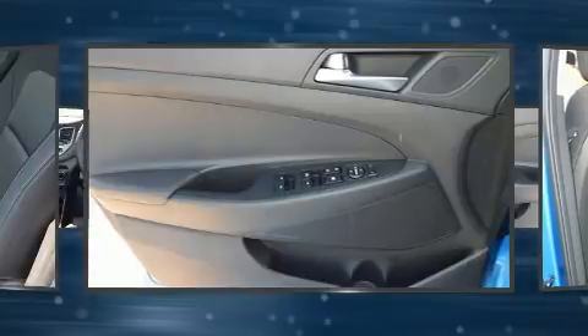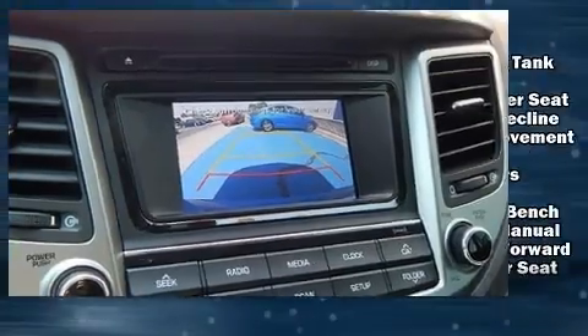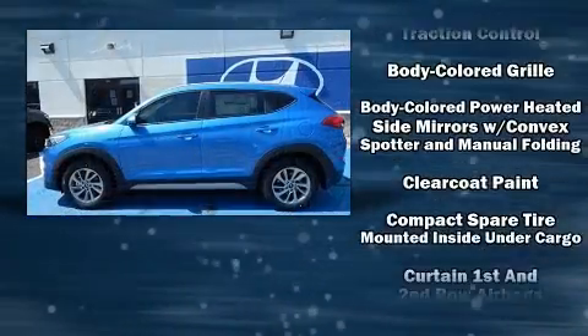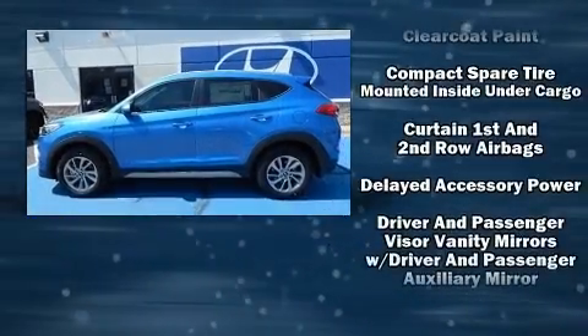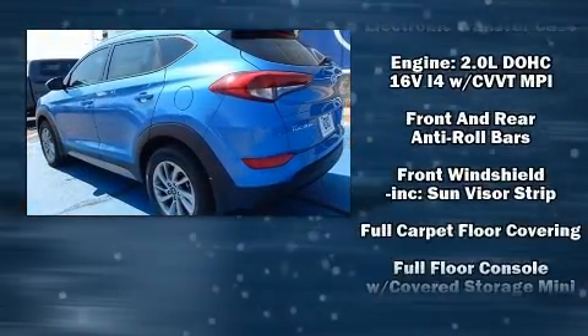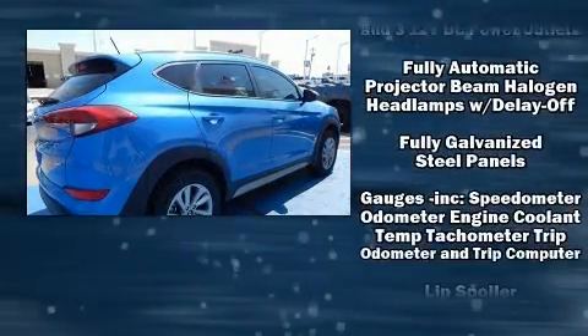Enjoy your favorite music via the stereo system, which includes a CD player with MP3 capability, steering wheel mounted audio controls, and six speakers providing excellent sound throughout the cabin. Hyundai ensures the safety and security of its passengers with equipment such as head curtain airbags, front side impact airbags, traction control, brake assist, a panic alarm,